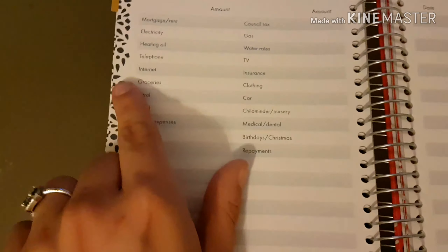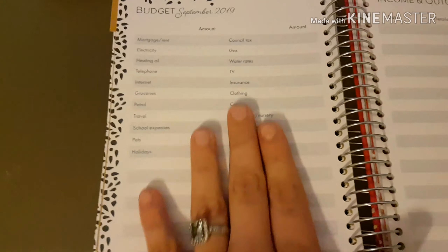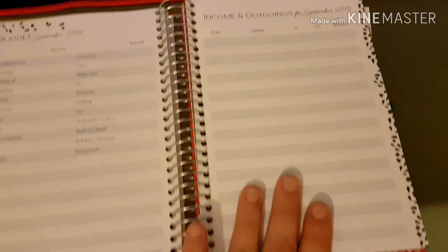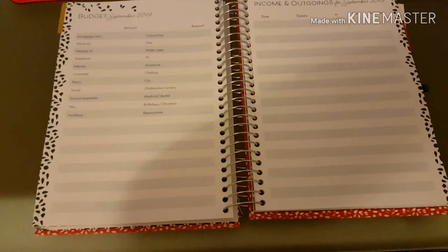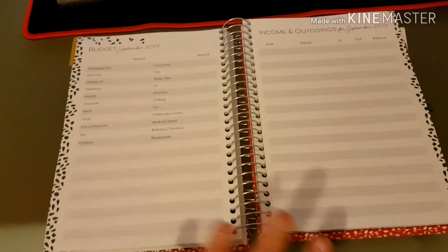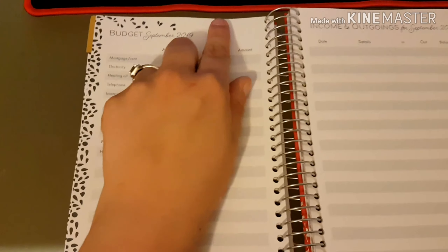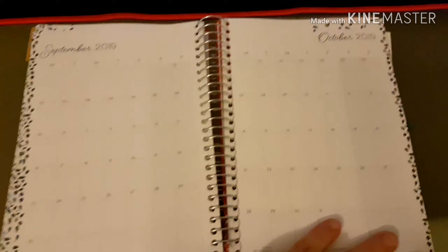Now we've got the budget section — it's got mortgage, rent, electric, and some of these won't be relevant to us, so I'm actually going to Tipp-Ex out the ones we don't need, like heating oil, and add something else in. Here's the budget sheet and you've got quite a bit of a gap so you can add more information. Then you've got the income and outgoings section. It hasn't got many pre-filled categories but because this is my first time budgeting, I wanted a simple planner to get budgeting down. I'll write my income, outgoings, and totals in. Towards the back there's also the big version of the calendar for each month.